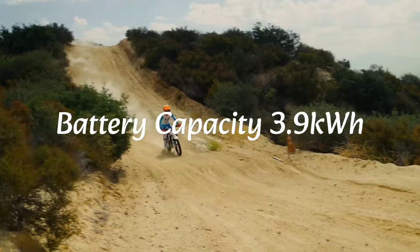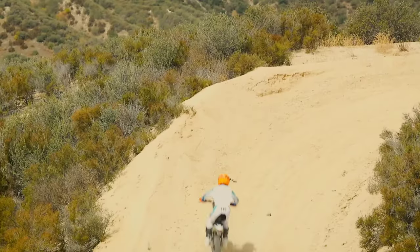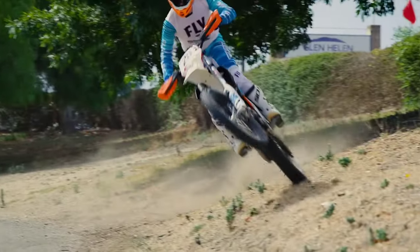इसमें 3.9 kWh capacity की battery मिलेगी जो कि detachable है। आप चाहें तो घर में भी charge कर सकते हो और अगर bike में directly charge करना हो तो वह भी हो सकता है।